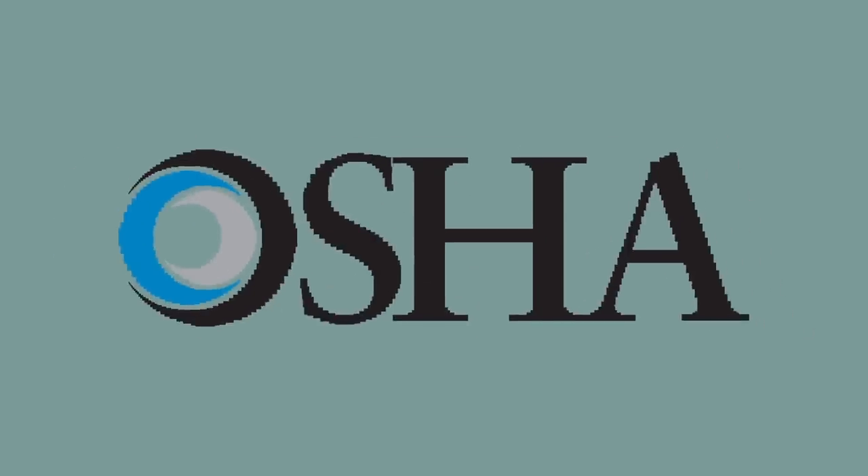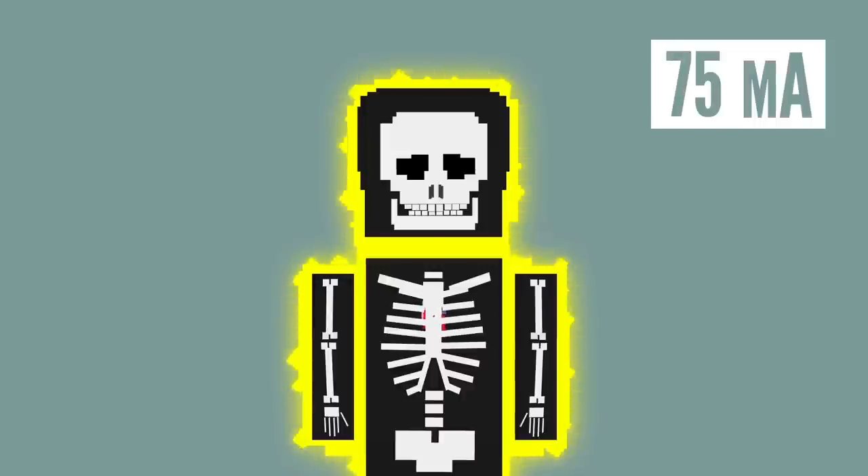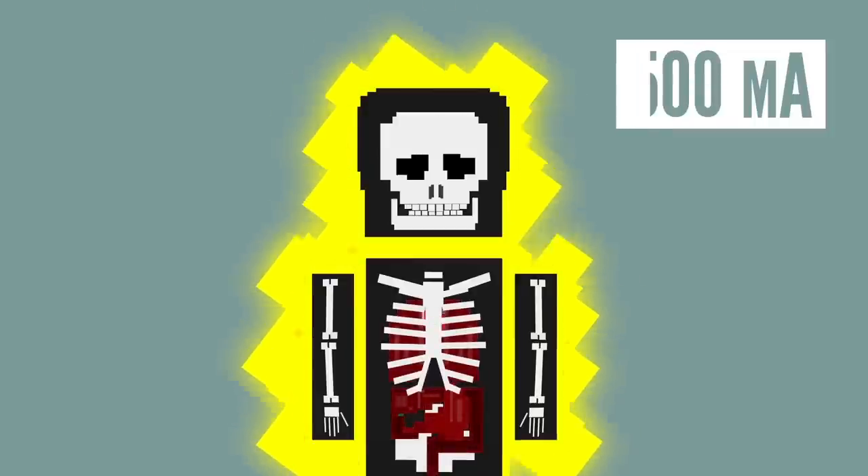The Occupational Safety and Health Administration gives some guidelines on just how dangerous certain amperages are. Currents around 1 milliamp can cause tingling sensations, while currents above 75 milliamps can potentially cause ventricular fibrillation, which may lead to death. Severe tissue and organ burns typically begin at currents above 1500 milliamps.